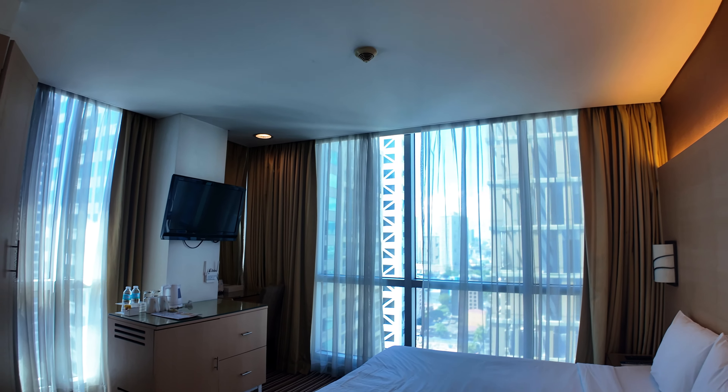All right guys, hopefully you like this kind of content. Consider subscribing to my YouTube channel and comment down below which hotel you prefer to stay at in Makati — I would love to hear about it. All right guys, until next time, peace.